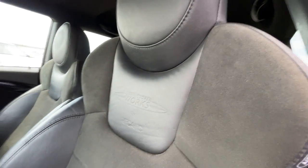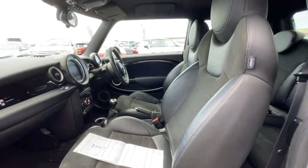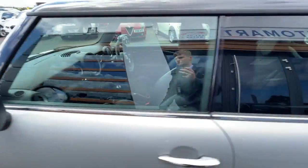It also comes with the John Cooper Works leather carbon sports seats. Going to the passenger side.